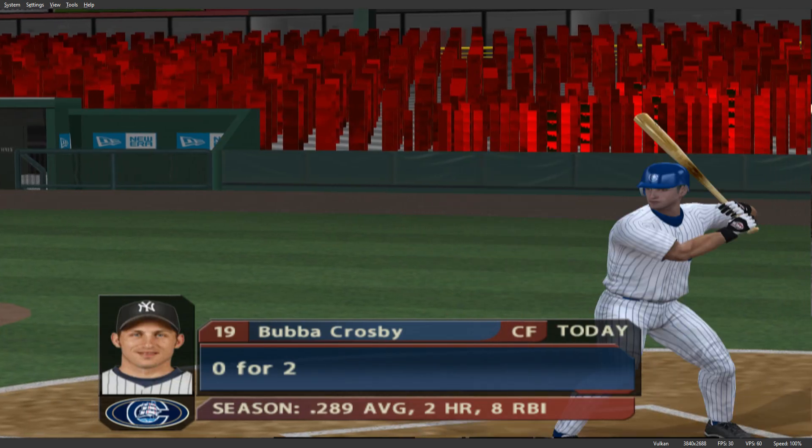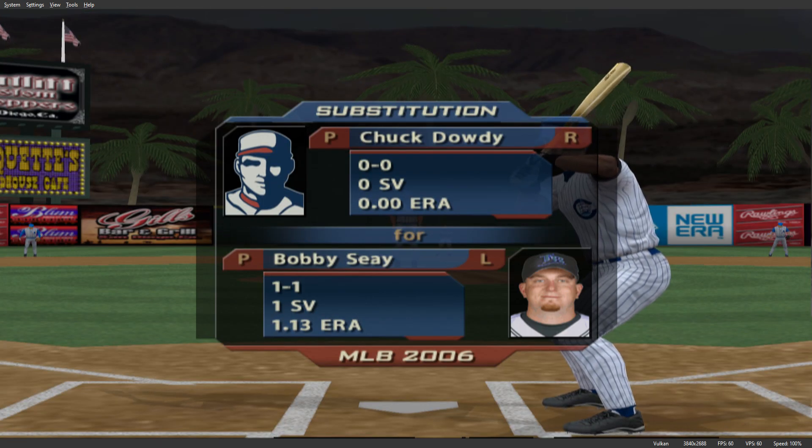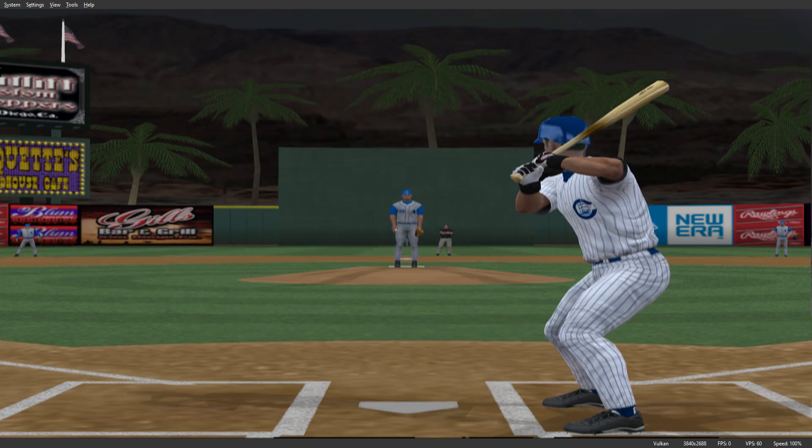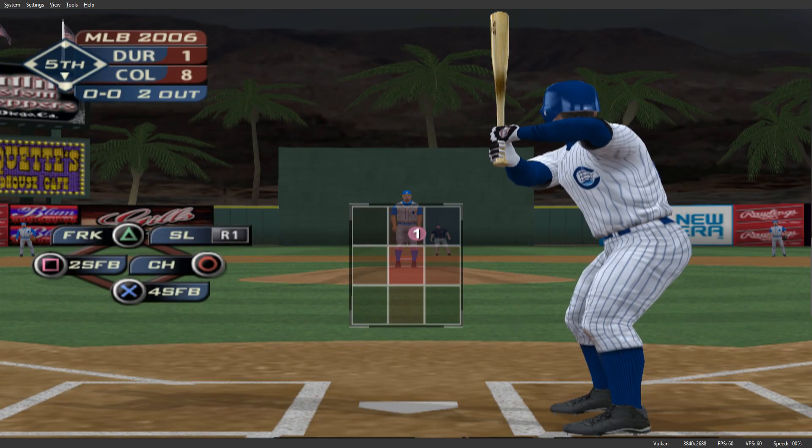Bubba Crosby will dig in, 0 for 2 thus far. Number 28 has a tough assignment here with the bases loaded and one away. Number 24 will get another shot, now 2 for 3 in the game.